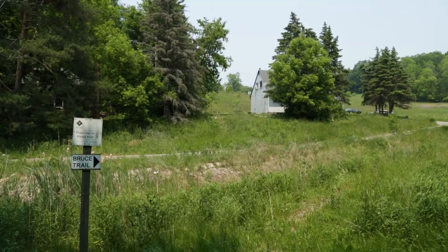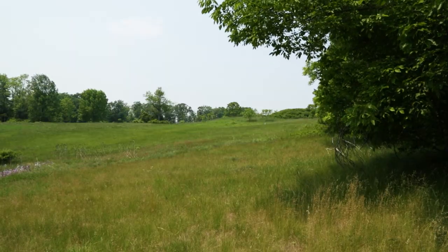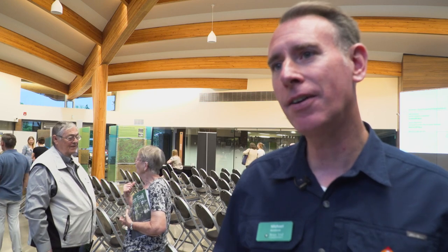There's additional value in the protection of these areas for recreational opportunities through organizations like the Bruce Trail Conservancy. We've been adding about 1,000 acres per year to the Bruce Trail Conservation Quarter every year, and we're looking to do the same again next year and are excited about what could come.